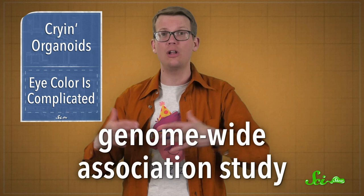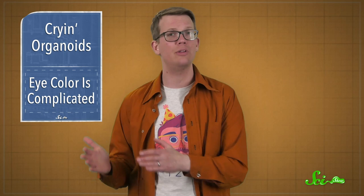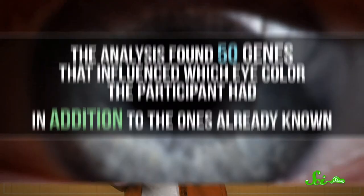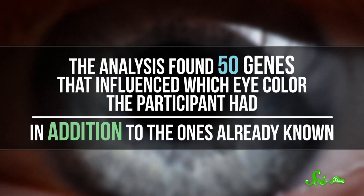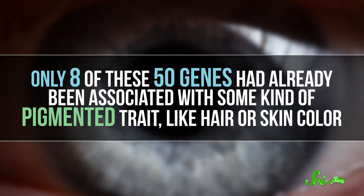They asked participants to self-categorize their eye color, and if they had brown eyes, to include exactly which shade of brown. The vast majority of participants had European ancestry, so they also recruited about 1,600 people with Asian ancestry and did the same genetic analysis. All in all, the analysis found 50 genes that influenced which eye color the participant had, in addition to the ones already known. Only 8 of these 50 genes had already been associated with some kind of pigmented trait, like hair or skin color. So even though variations in these traits are frequently seen together, like blonde hair with blue eyes, those traits are influenced by different genes.